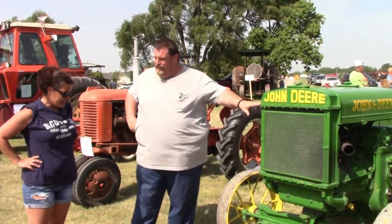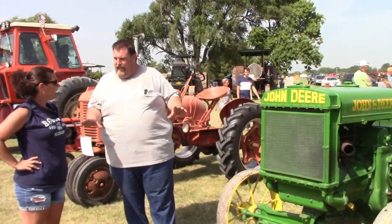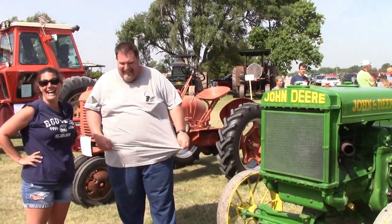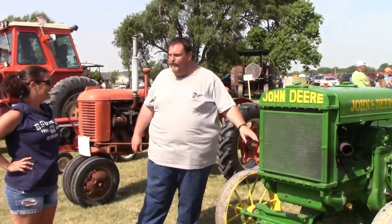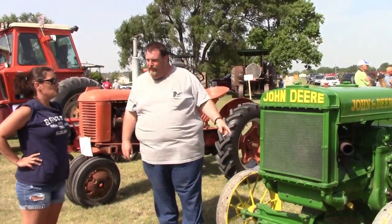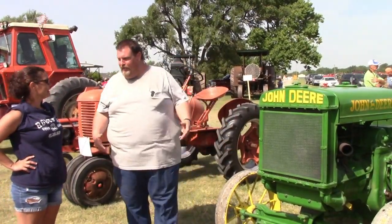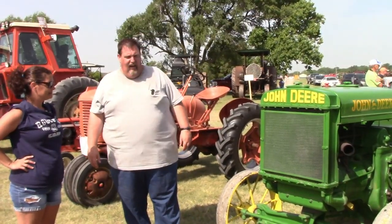So it is a John Deere D. John Deeres are super famous for this — well, at least the old ones are. How many cylinders does this engine have? Two. That's why they're called Poppin' Johnny.